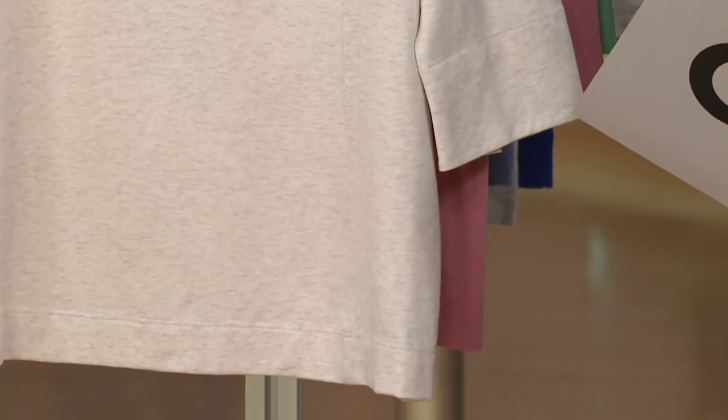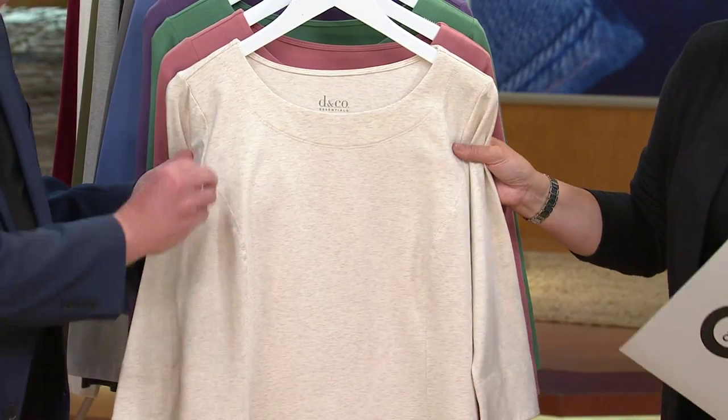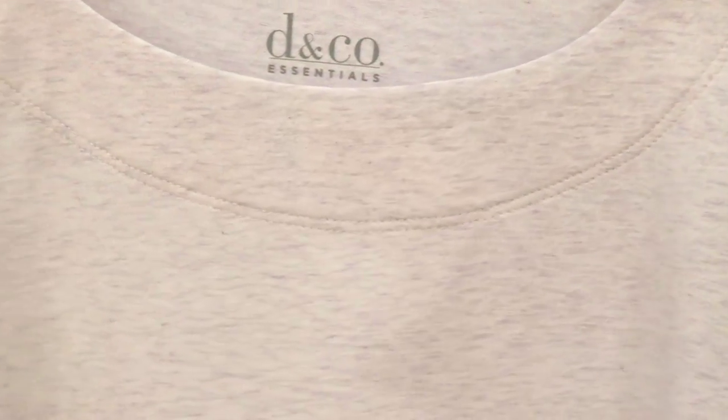This is called the heathered oatmeal. This is the only heathered choice, but it's a lovely color — kind of a sandy cream, with a subtle gray heathering that almost gives it a little bit of texture.